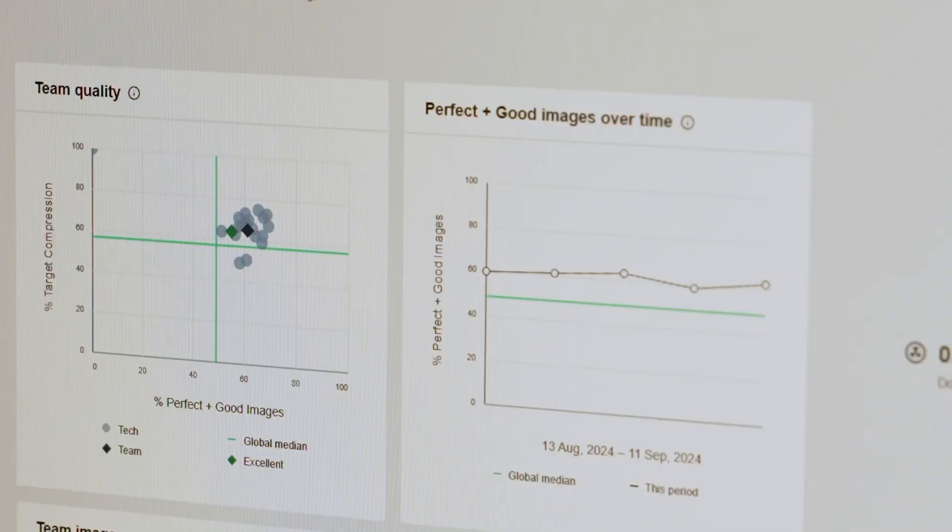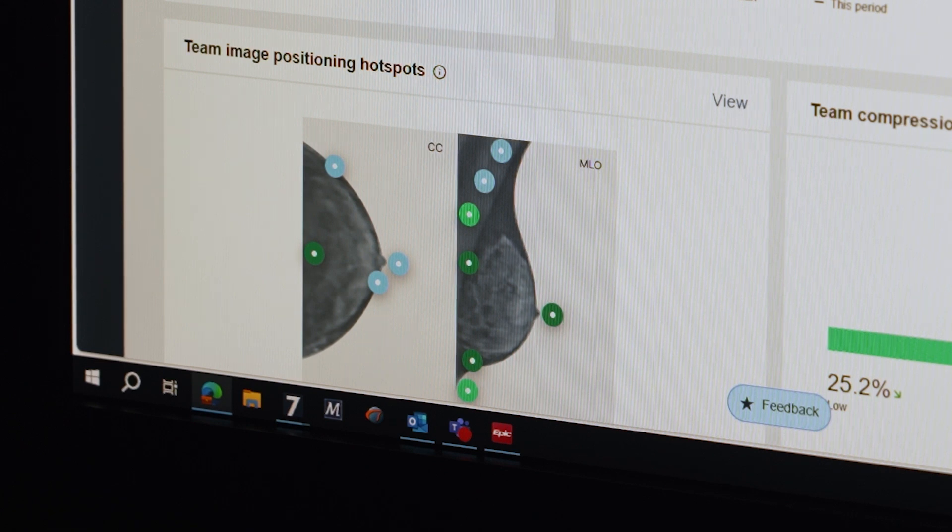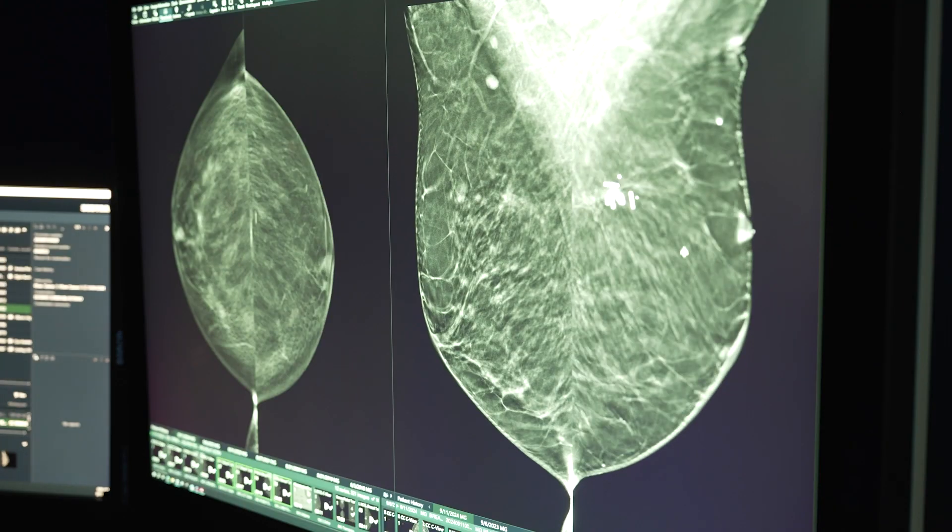All of our images are actually scored through the AI system. Every single image that's taken is given a score of perfect, good, moderate, or inadequate. From that we can identify trends — are we missing parts of the breast? Did we get far back in the breast? As mammographers that's what we're trained to look for. It's like a personal coach for each tech.